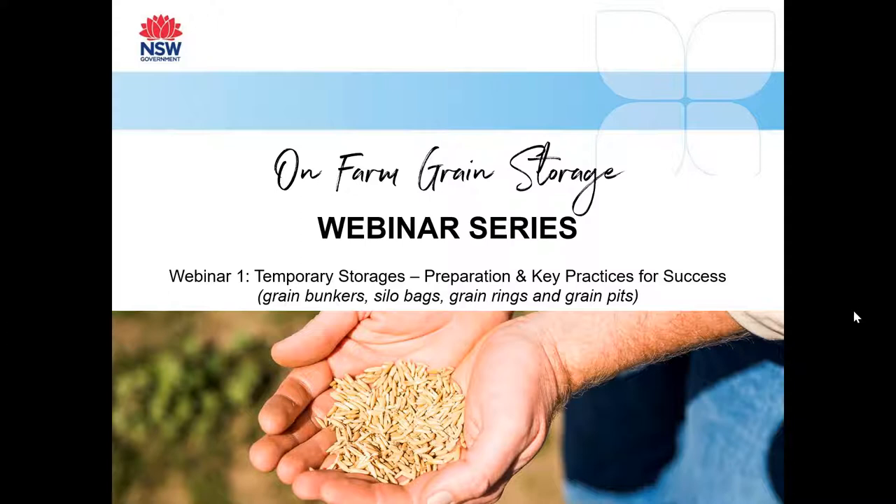Hello and welcome to the on-farm grain storage webinar two-part series. Today's first webinar will be looking at temporary storage options, preparations and key practices for success. Today's discussion we will be focusing on grain storage types: grain bunkers, silo bags, grain wings and grain pits.